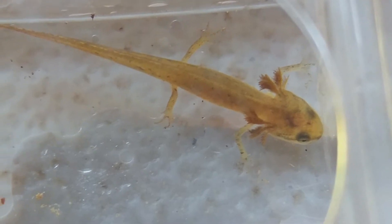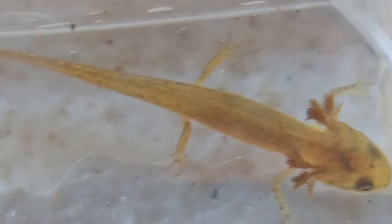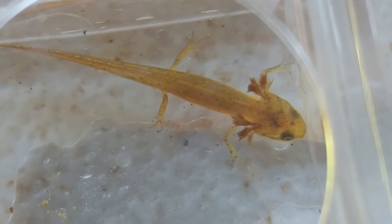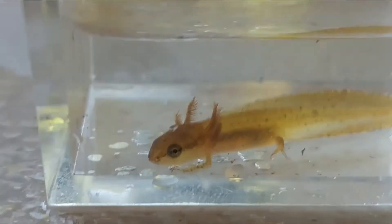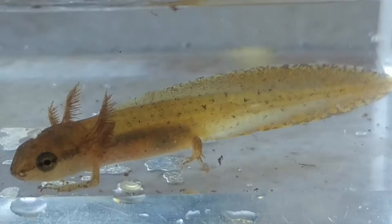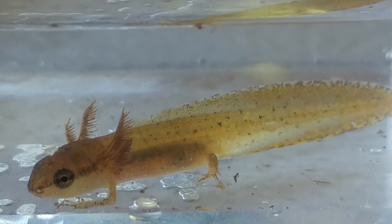Let me bring in this bug box so you can see a close-up. You can see his gills, and his eyes, and his delicate legs, and he primarily uses that tail for swimming right now. You can see how he's completely adapted for life in the water, with a broad, flat tail and very significant gills.